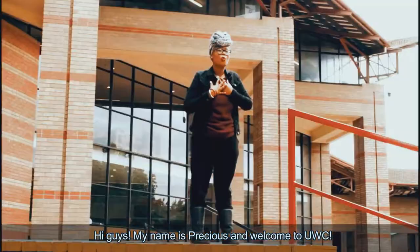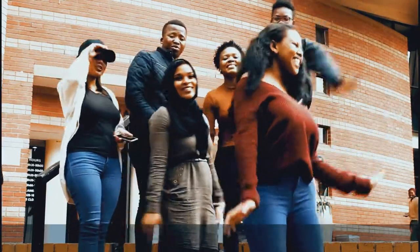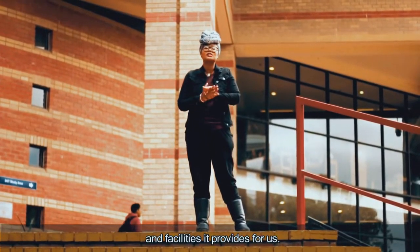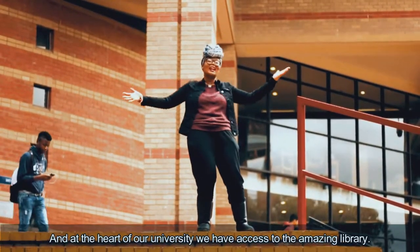Hi guys! My name is Precious and welcome to UWC! As you can see, we're very proud of our university and all the opportunities and facilities it provides for us. And at the heart of our university, we have access to the amazing library!